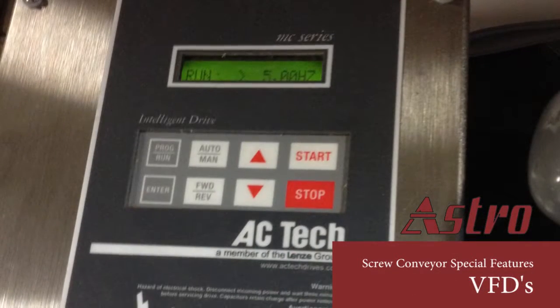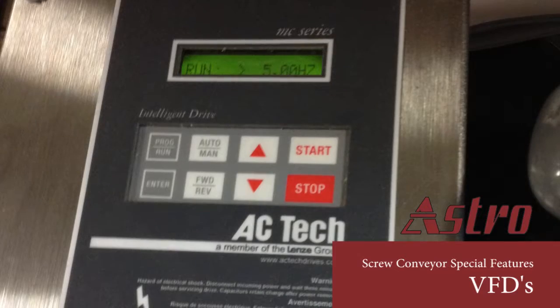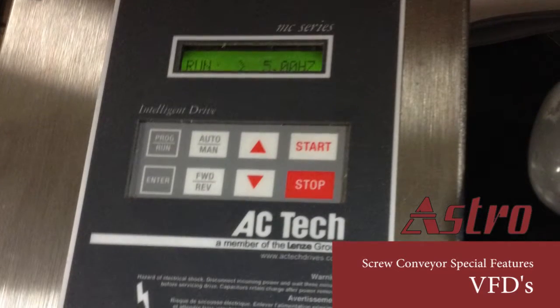We recommend a VFD for most auger applications. It gives speed control and shows the loads that are occurring on the system.